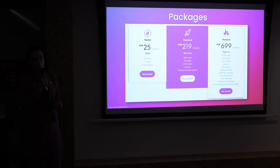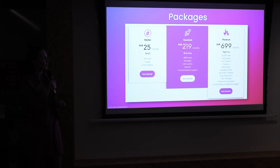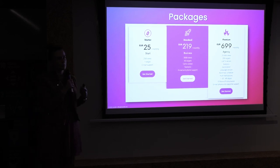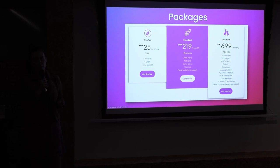These are our packages. We sell starting from 25 euros per month, where you get one starter target and 250 views of that target. You can also go with a premium version where you receive a lot more, including one 3D poster — more or less the same as you saw with Frida Kahlo in the film from Expo 2020.